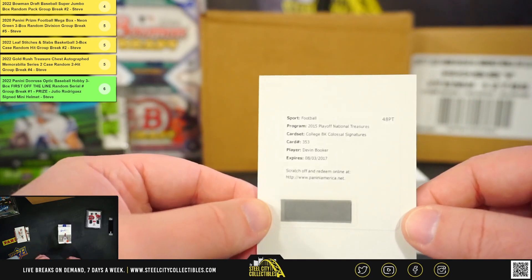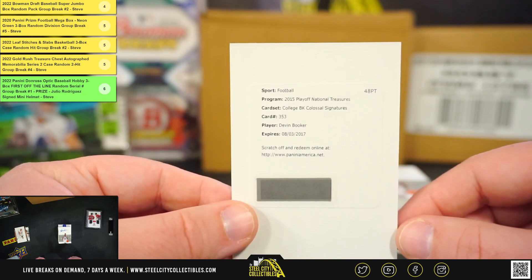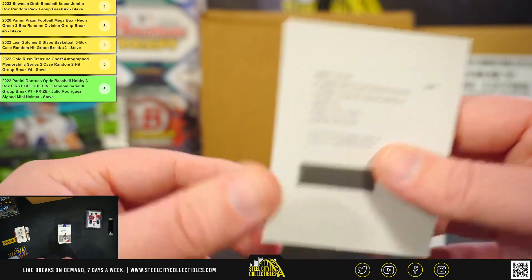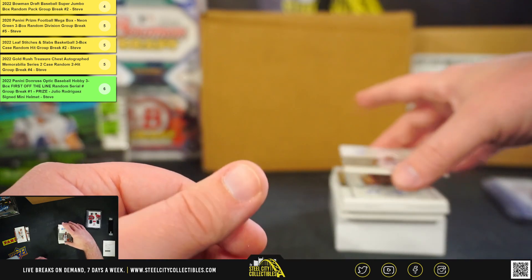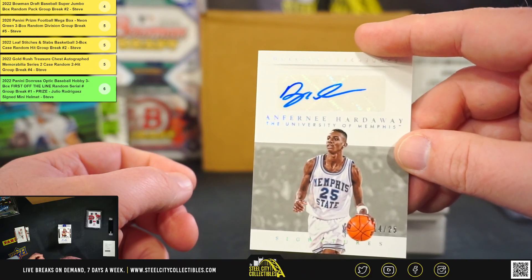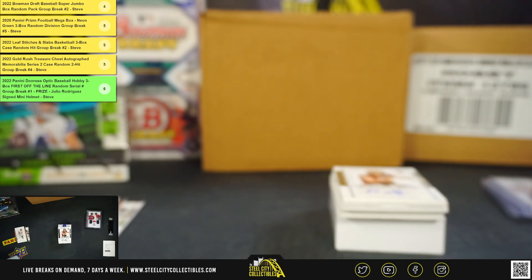This is a nice hit. College basketball colossal signatures, Devin Booker. She's got a Devin Booker rookie autograph redemption. I like this too. Got signatures, Anthony Hardaway, 14 of 25.